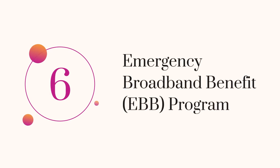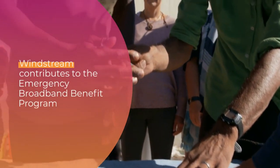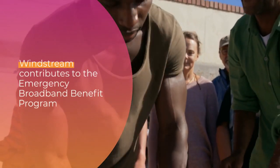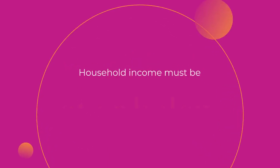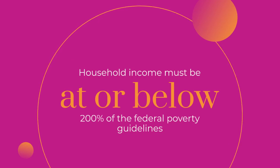6. Emergency Broadband Benefit (EBB) Program. Windstream contributes to the Emergency Broadband Benefit Program, offering temporary discounts to eligible student households. Household income must be at or below 200% of the federal poverty guidelines.